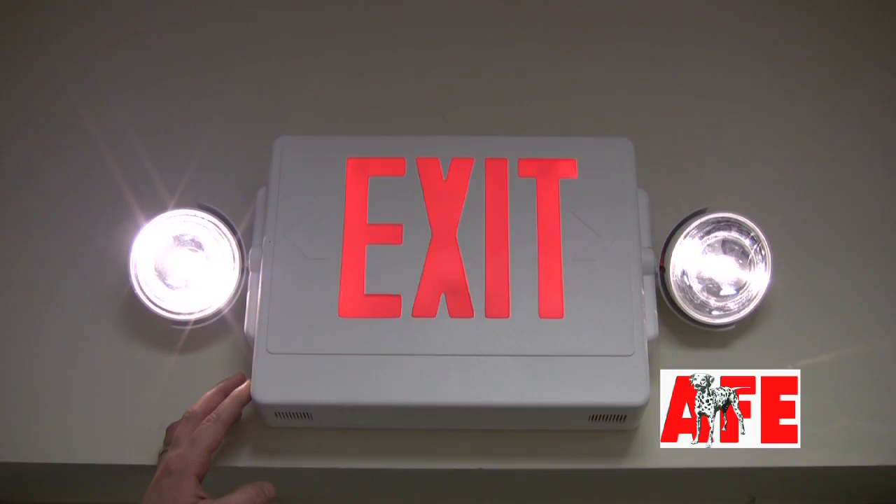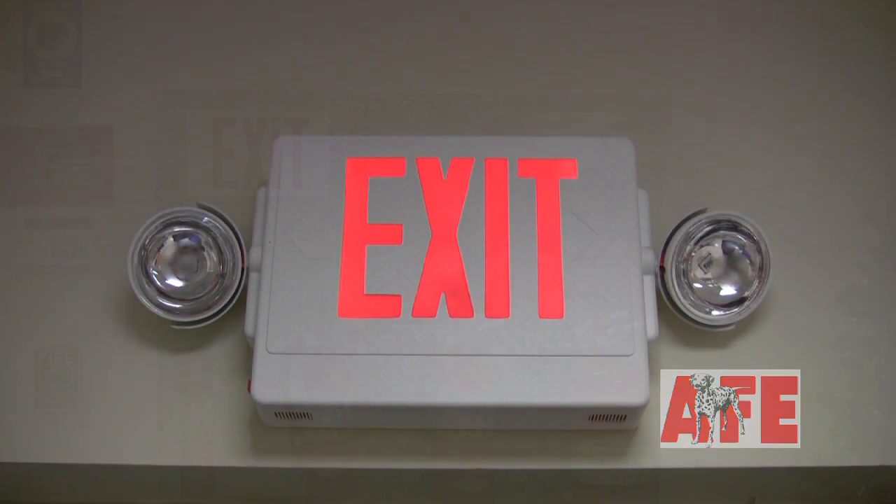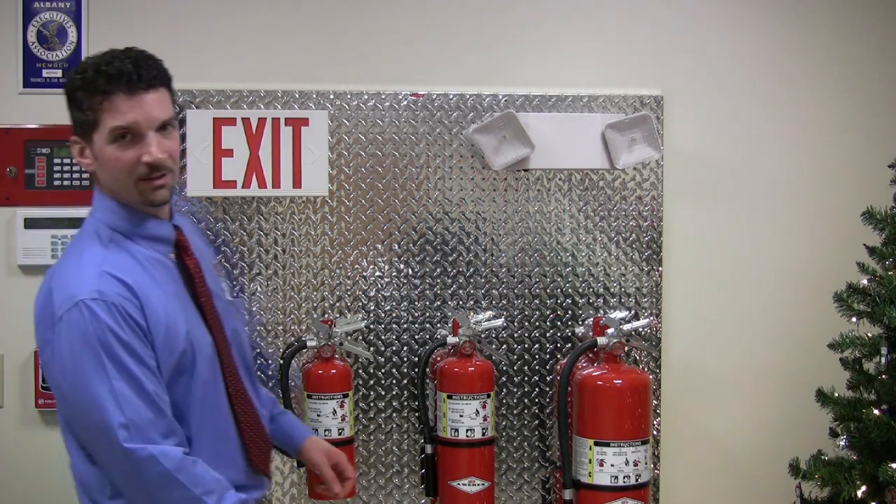Much like our fire extinguisher inspections, record-keeping is a must. I hope you found these tips helpful. If you have questions or you find deficiencies during your monthly inspections, call us right here at Albany Fire Extinguisher.